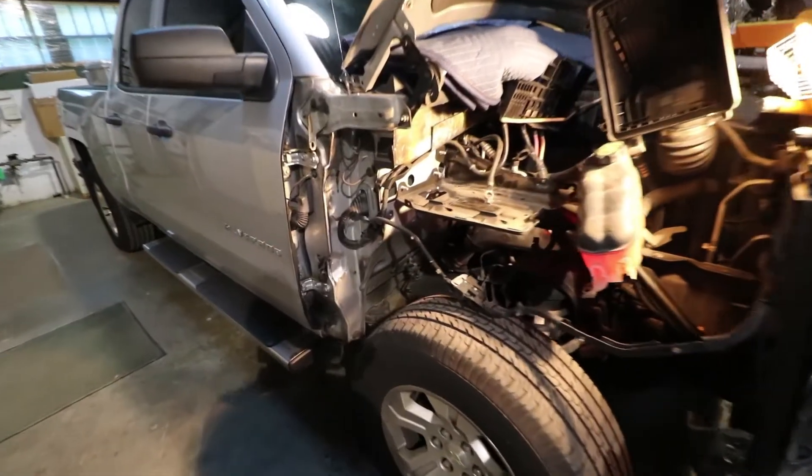Hey guys, it's Shawn with the Brothers Workshop, and today I'm here with my 2017 GMC Sierra. Nothing major to report because this truck is epic — it is so much better, leaps and bounds better than Patches, my 2014 Chevy Silverado that I had to trade in due to a major water issue.